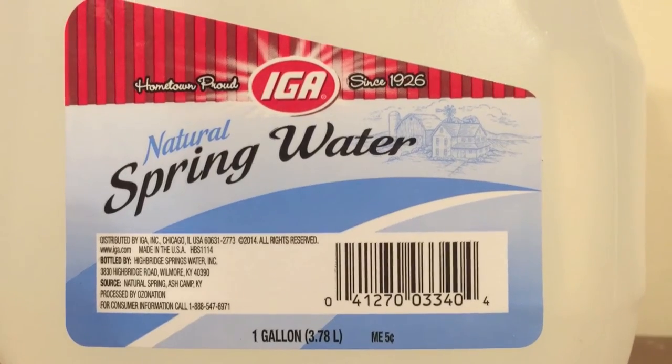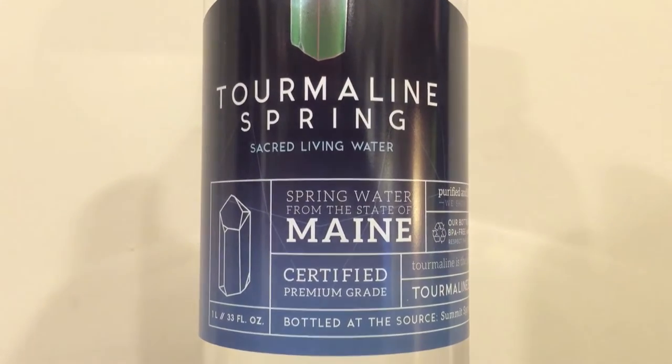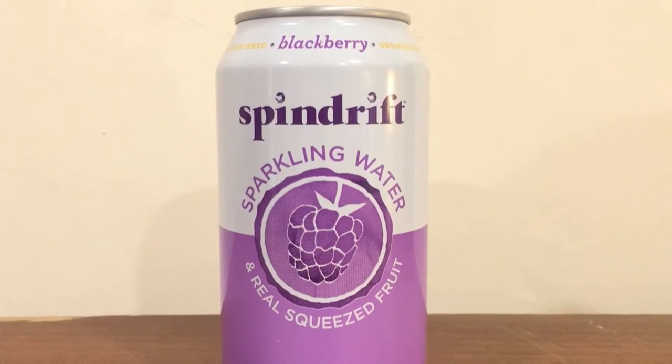First up we have IGA spring water. Next up is Gerber Pure Water for babies — these are both in huge one-gallon containers. Next up is Real Water, and then Tourmaline Spring Water from Sacred Living Water Company from Maine. And then we have Spindrift sparkling water with real fruit inside of it — this is carbonated water.